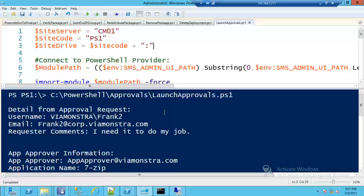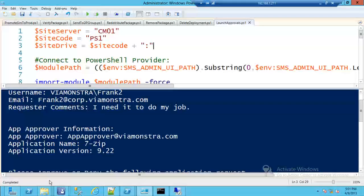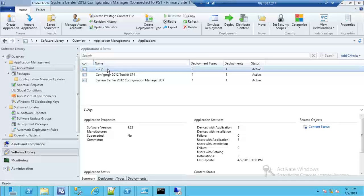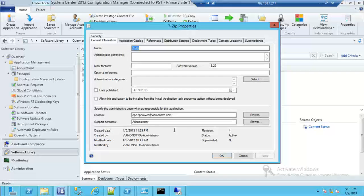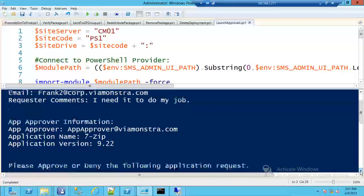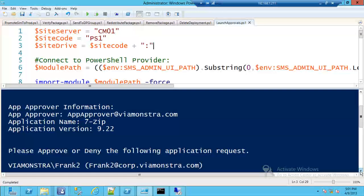The script output shows we got the request information, identified the username, identified the email by querying Active Directory, and retrieved the comments. We also queried Configuration Manager for the 7-zip application. I added an owner field in the application properties containing an email address. You could put the manager there instead and query Active Directory to find their manager. So now we know the application, the user who requested it, have the email from AD, and have everything needed to contact the approver.